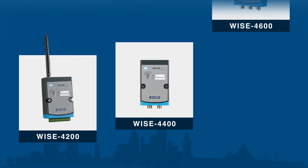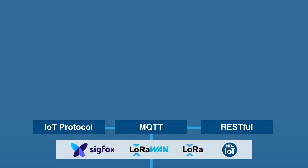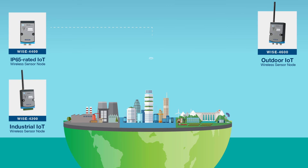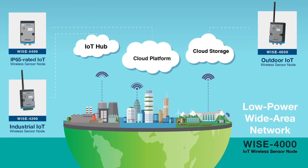WISE wireless sensor nodes provide integrated sensing solutions including data collection and wireless communication to cloud services. By integrating IoT protocols and a cloud platform, data can be transmitted to the cloud without the use of a gateway. Advantech WISE 4400 IoT wireless sensor node — the IoT data provider, accelerating intelligent sensing applications and the Internet of Things.